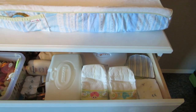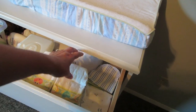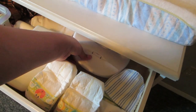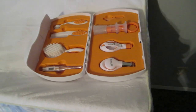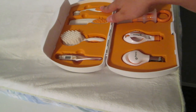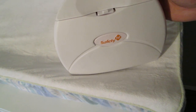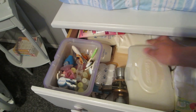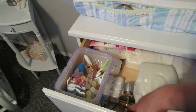In the first drawer I have washcloths — these are all brand new, I got these from my daughter's baby shower. I have my newborn diapers here and I can't believe how tiny they are. Back here I just have a Safety First kit with clippers, a magnifying glass, a medicine measurer, nail files, a toothbrush, a comb, a brush, and a thermometer. I got that from my daughter's baby shower as well.